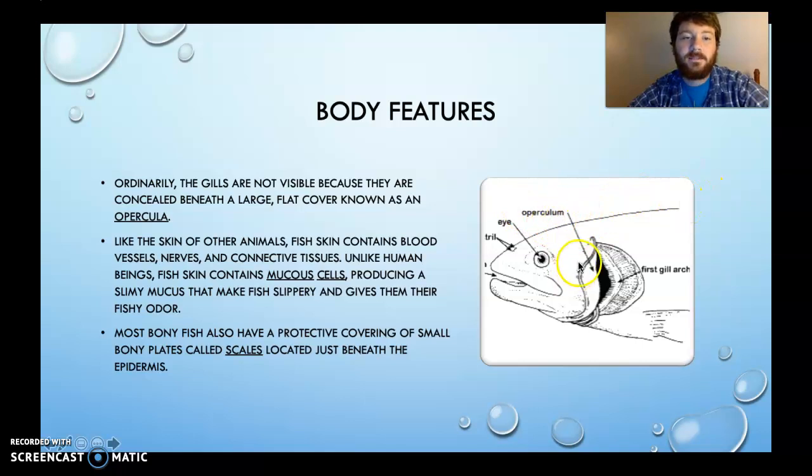Like the skin of other animals, a fish's skin contains blood vessels, nerves, and connective tissue. But unlike us, it also contains mucus cells. That's why fish have a slimy, slippery, odorous outside. Mucus cells actually do a lot of good things for the fish, including allowing them to be slick in movement through the water. If they didn't have those mucus cells, their skin would be tougher like ours, and that's just not good for navigating through water.